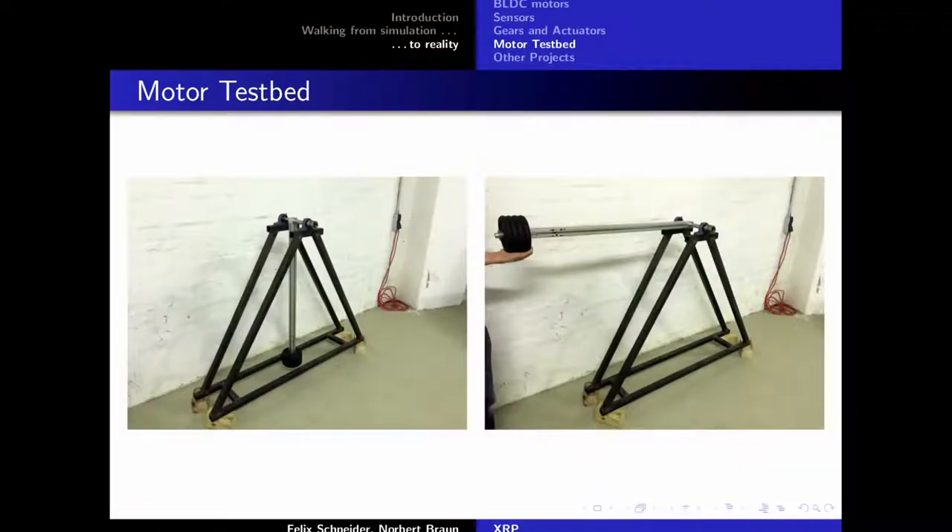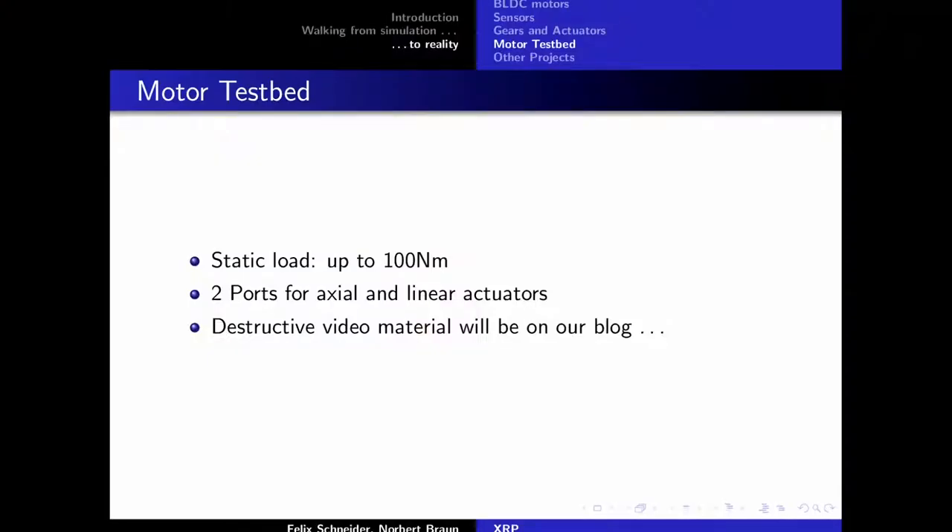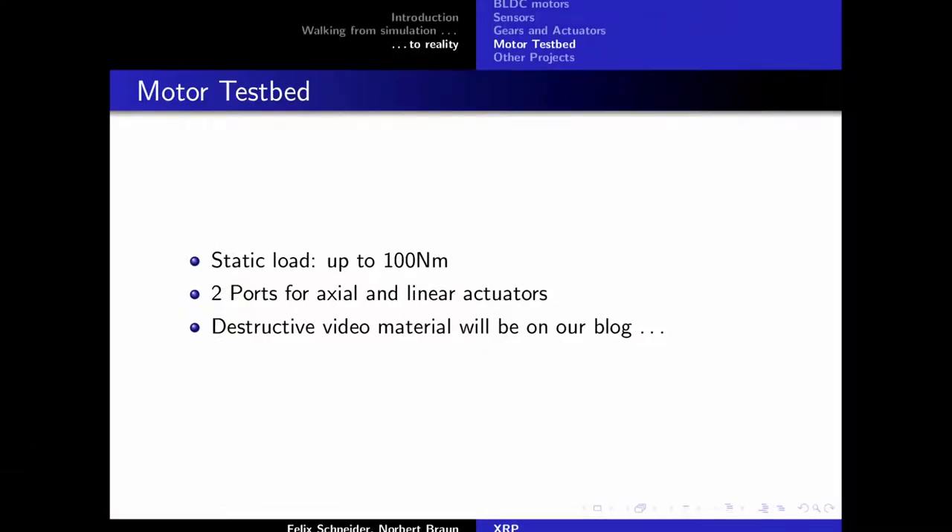To test all this, we've built a motor test bed — essentially a giant pendulum: a one-meter pole with 10 kilograms of handlebar weights bolted on. The static torque is up to 100 newton meters, and the dynamic torque can obviously be much higher. It has two ports: one for axial motors like harmonic drives and planetary gears, and one for linear actuators like ball screw systems. As soon as we have first test results, we'll post video material of breaking gears, burning motors, and controllers.